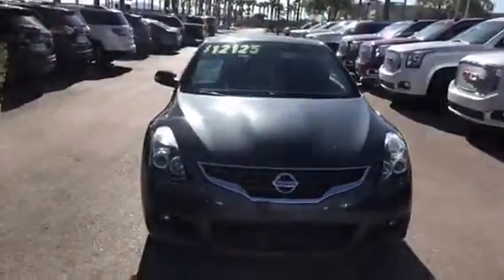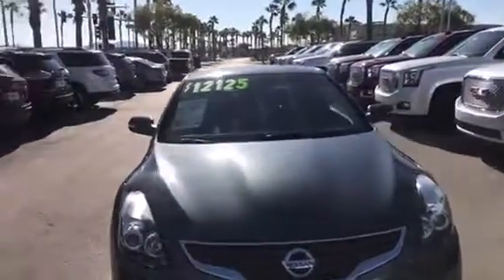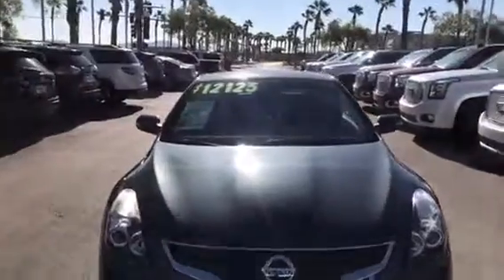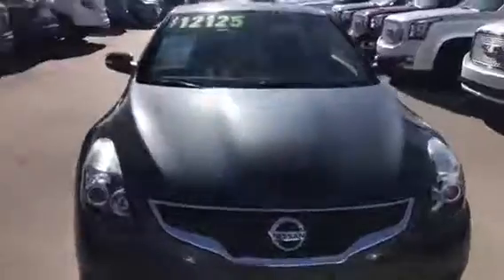Good morning Jesus. I'm here at Earnhardt Mazda Buick and GMC and I was told by our internet manager Ellen that you were interested in checking out our 2011 Nissan Altima 3.5 SR that we have here in our lot. I'd be happy to give you a quick walk around and show you the features that it does have.